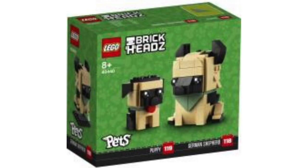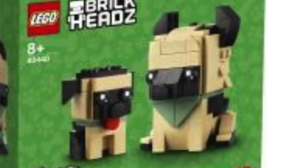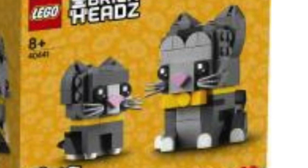The LEGO BrickHeadz line is also back this year with two different sets based on pets. We've got the German Shepherd and Puppy — I really love the look of these, especially the German Shepherd with the bandana. And next, we've got the short-haired cat and kitten, and I really like the way they built those ears.